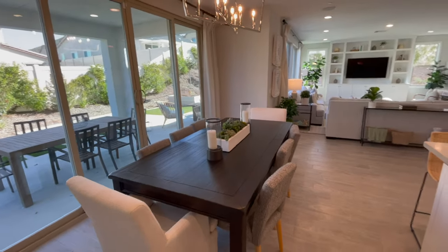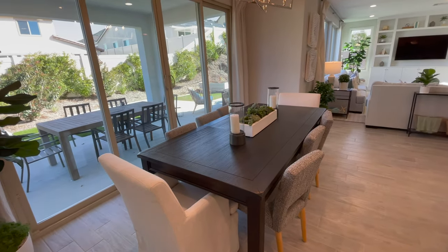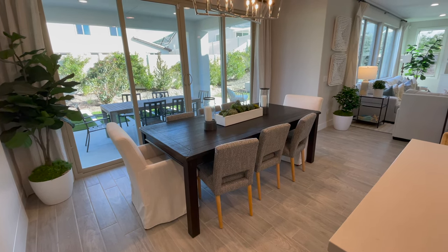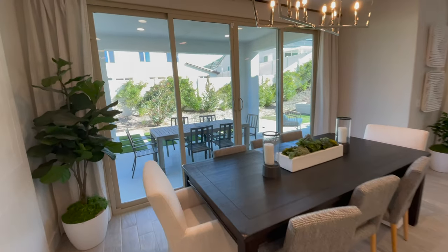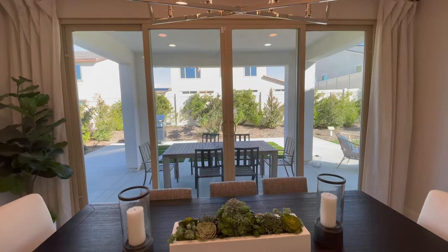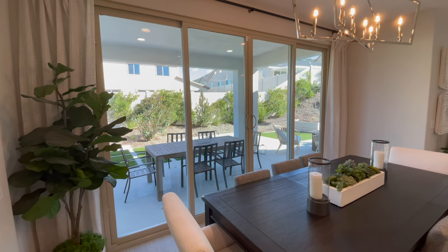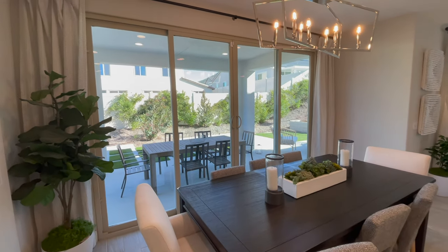Here is the dining room area. There are eight chairs on this table, just to give you an idea of how big it is. You could probably fit a ten-seat table; a twelve might be a little bit too big. These sliders will be an upgrade — the house will just come with a regular slider.